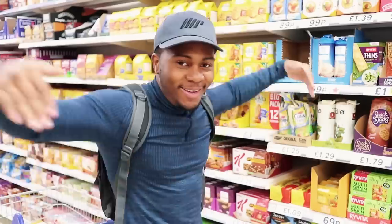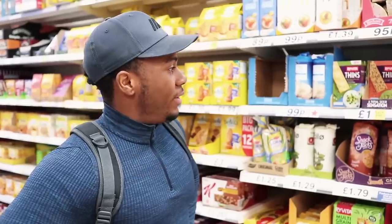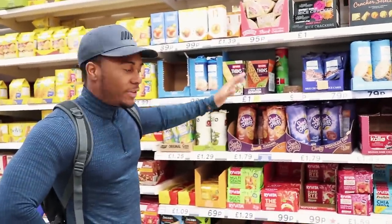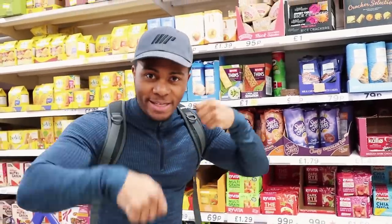Right now we are standing in front of the rice cake aisle. Once upon a time this was where I lived, but I'm going back to my roots here purely because I've been feeling peckish lately and when I get peckish it's good to have things that are low calorie.